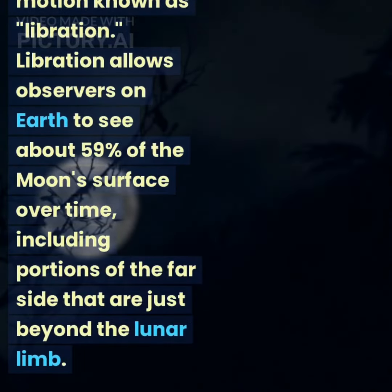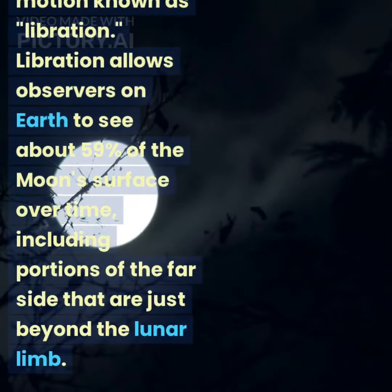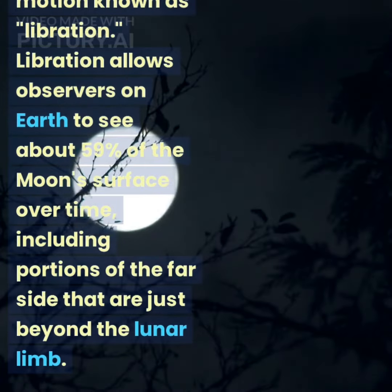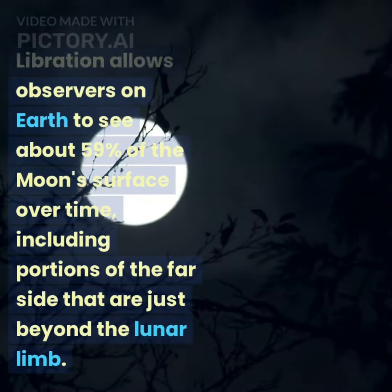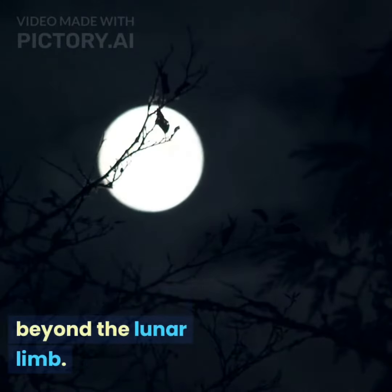Although the moon is tidally locked, there is a slight wobbling motion known as libration. Libration allows observers on Earth to see about 59 percent of the moon's surface over time, including portions of the far side that are just beyond the lunar limb.